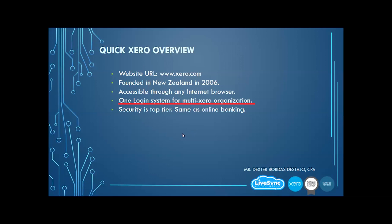One login system for your entire Xero organization. Maybe you have multiple Xero organizations — you've subscribed to one, two, or three Xero organizations. You do not need a separate login for each. You just need one login. The advisor or managed user of that particular Xero organization just needs to invite you to have access, and then you can log into the system using one login only.